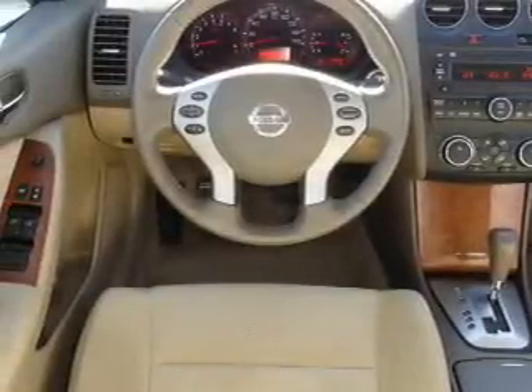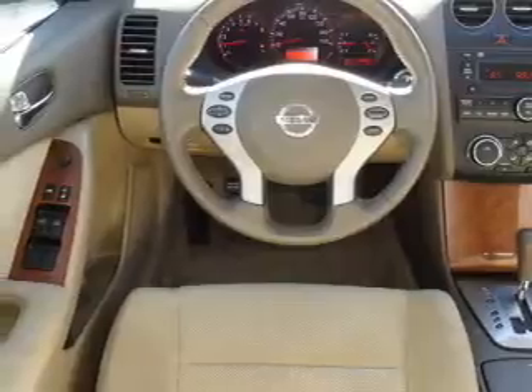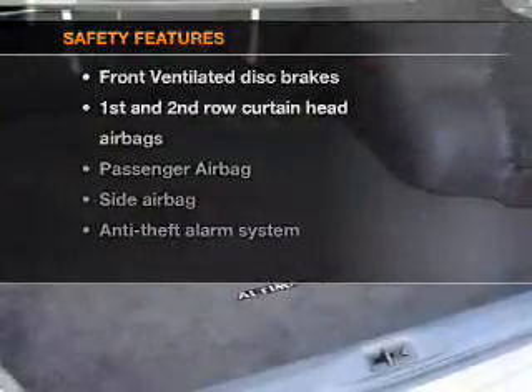Air conditioning, power door locks, power windows, power steering, cruise control, and AM-FM stereo. If safety is a high priority,